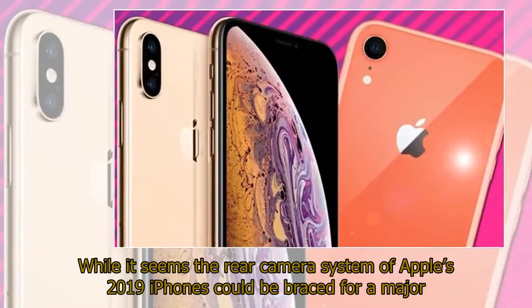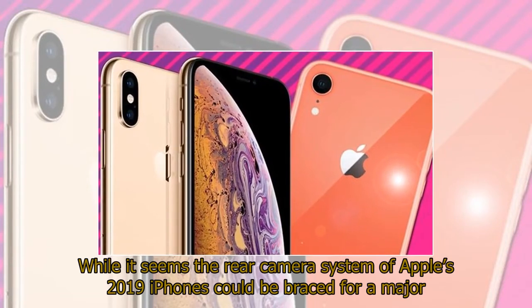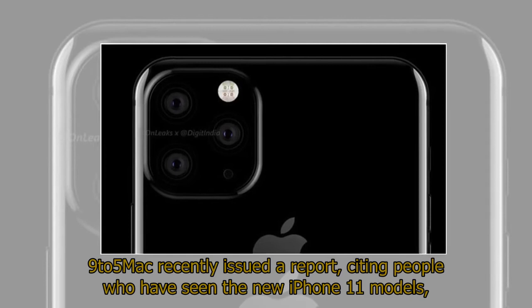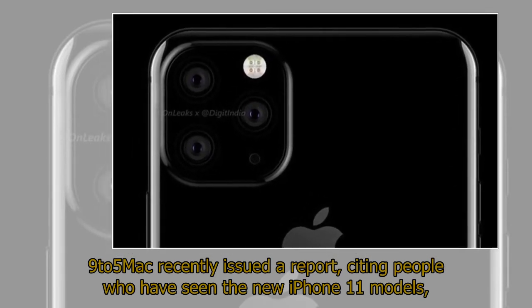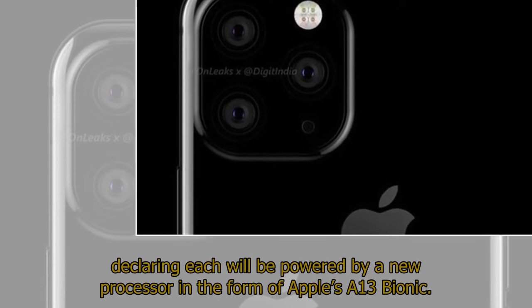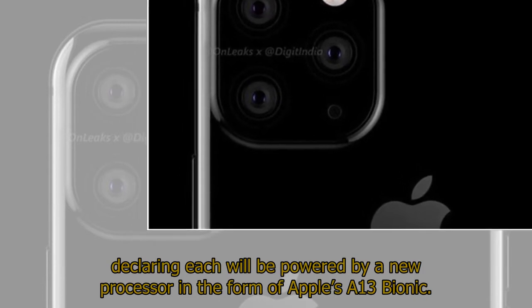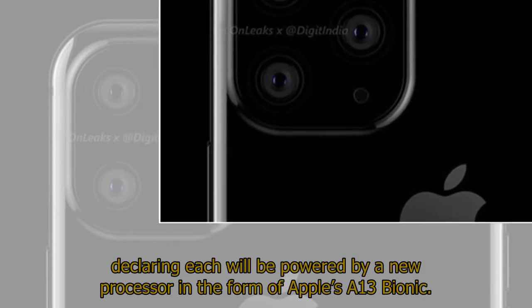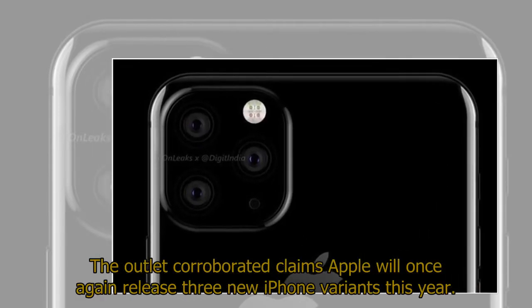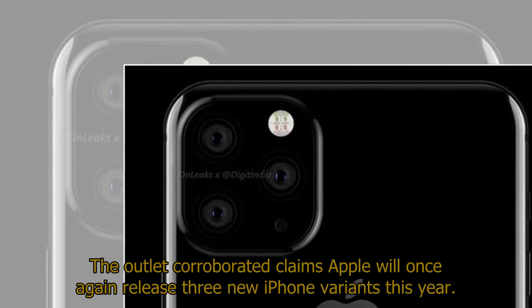While it seems the rear camera system of Apple's 2019 iPhones could be braced for a major upgrade, it seems the devices may also tout a host of other notable improvements too. 9to5Mac recently issued a report, citing people who have seen the new iPhone 11 models, declaring each will be powered by a new processor in the form of Apple's A13 Bionic. The outlet corroborated claims Apple will once again release three new iPhone variants this year.